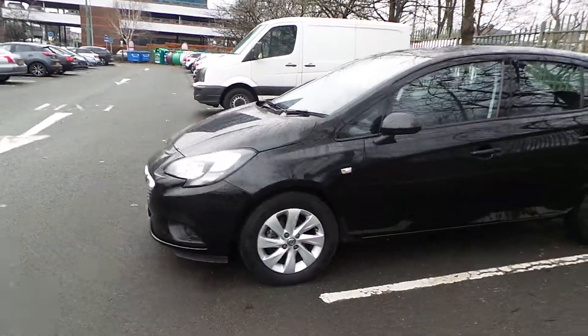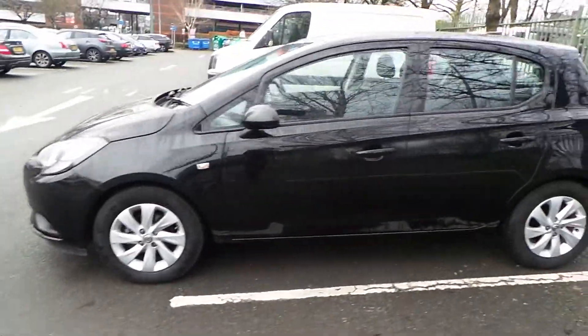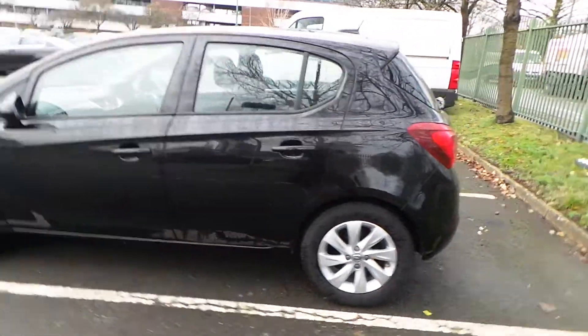As you can see from the front, this car comes with your daytime running lights and your front fog lights. All wheels come as standard. This car is a 5 door model.